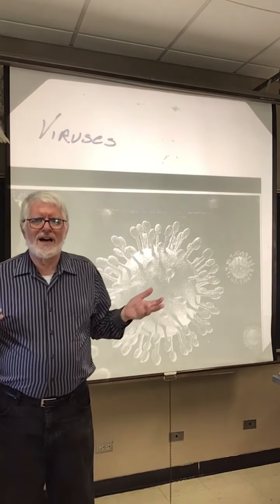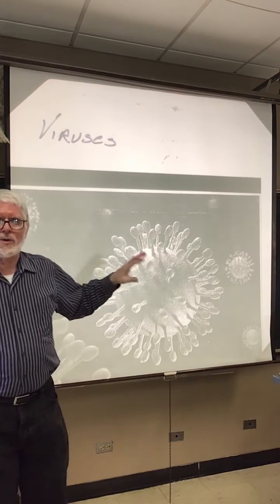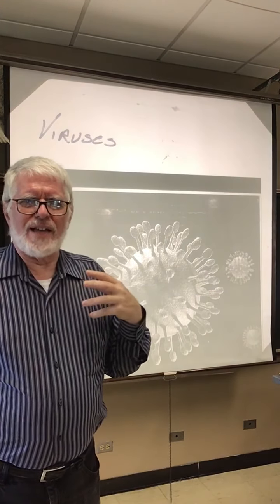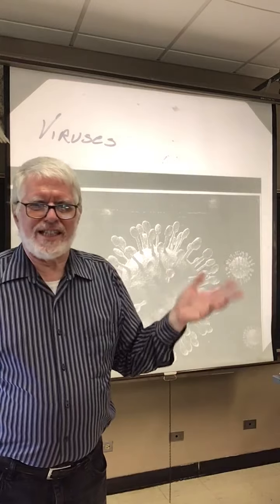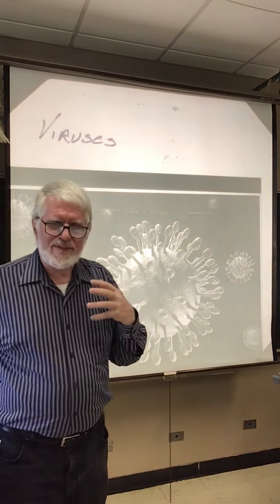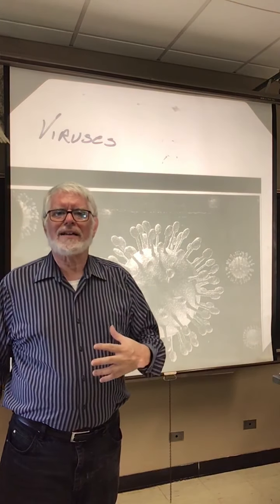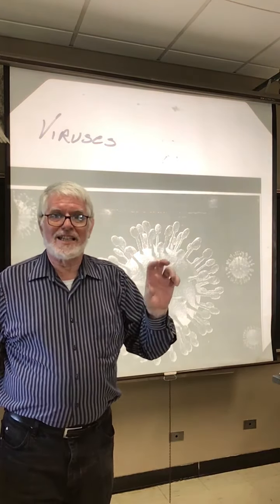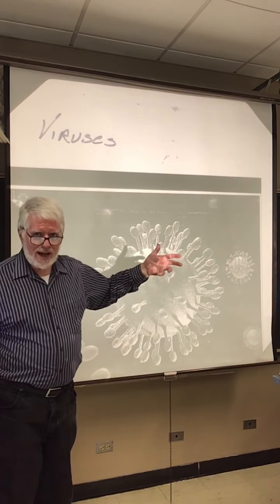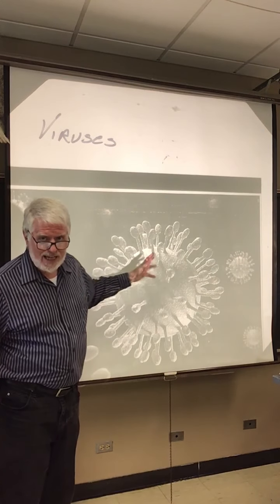Viruses only go after specific cells because this spike molecule is sticky for a molecule on the surface of the host cell. In our case, there's something called ACE2 — it's on a whole bunch of our cells, primarily along the respiratory lining. The virus gets in, sticks to that, and once the spike protein interacts with the protein on your cells, the innards of the virus get into your cell.